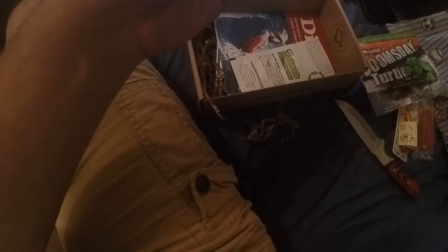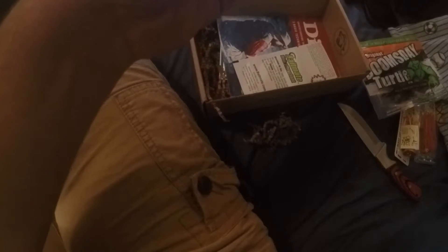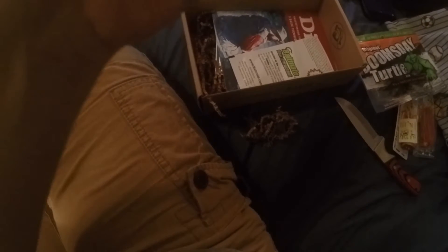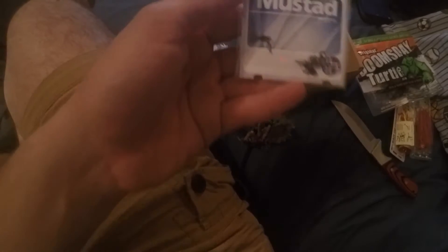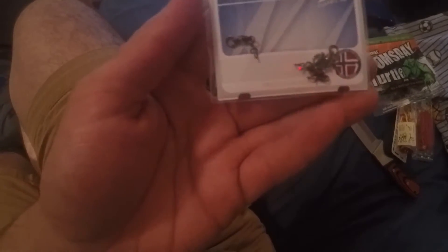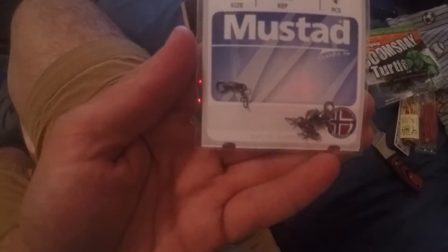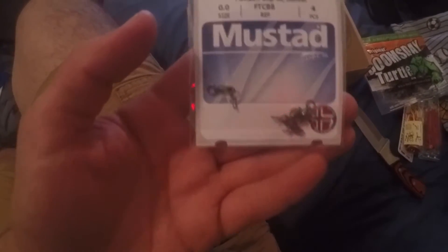Next we have the KVD Fastach Clip by Mustad — just a little barrel swivel-type clip deal. Perfect for quick and easy transitions between baits and rigs; this swivel also prevents line twisting when trolling or retrieving.